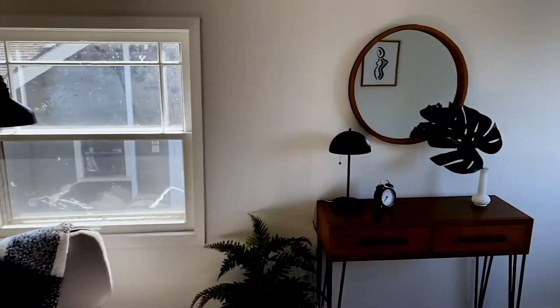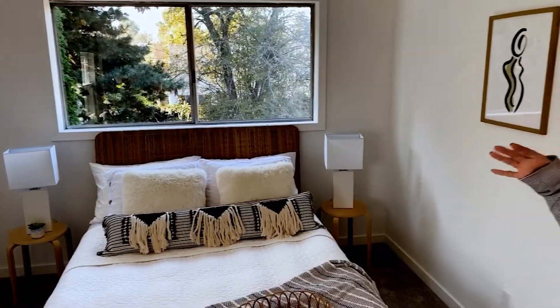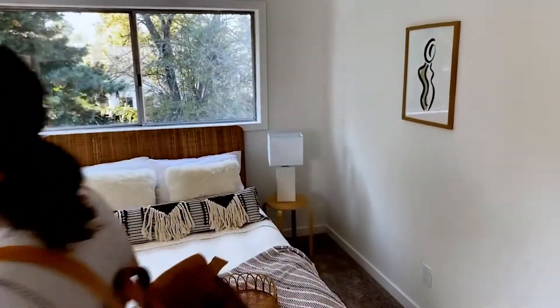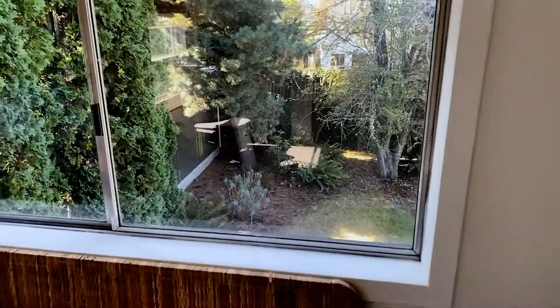And another large bedroom — gorgeous. You get to see the backyard from there as well. So even though you're living in the city, the backyard is a bit of an oasis. You get to have some privacy back there and a little garden space.